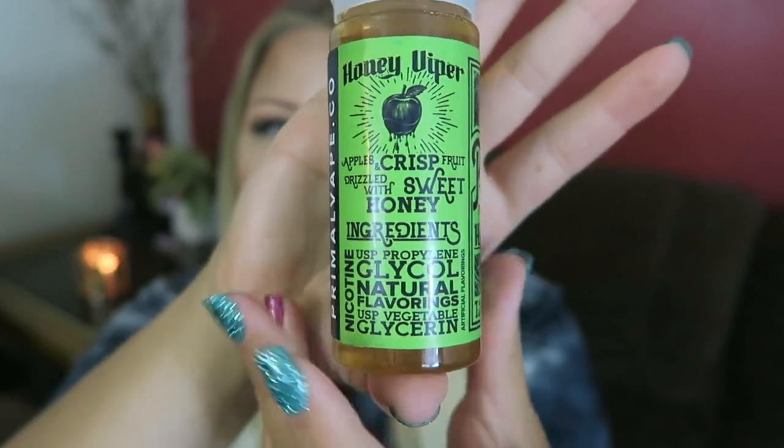For flavors, we have Honey Viper, which is apples and crisp fruit drizzled with sweet honey; Riptide Raz, which is sweet blueberry and tart raspberry candy; and Prickly Pear — ripe watermelon and juicy cactus pear.